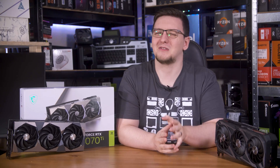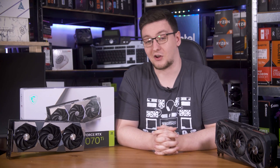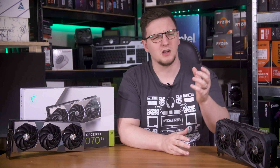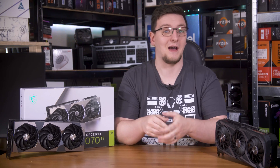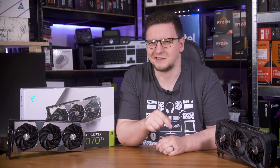Those are my thoughts, but I'd love to hear yours in the comments below. What do you think of the 4070 Ti 12GB? Is it a card you would pick up yourself, would you go with something from the older generation, or are you just sticking with what you've got until something better actually comes out?